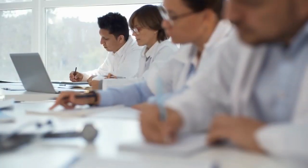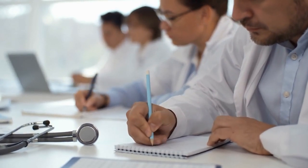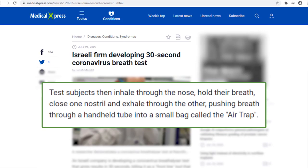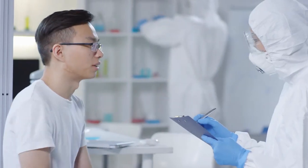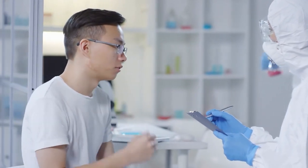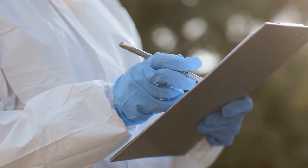Several months later, experts developed an analyzer dedicated to tracing SARS-CoV-2 in breath samples. According to Medical Express, the test kit features a small bag and a rectangular device. Before a person gives a sample, they are asked a few questions regarding their exposure and symptoms, which are displayed on the phone of the test administrator.